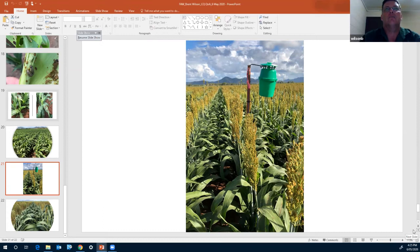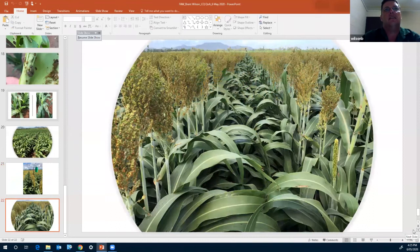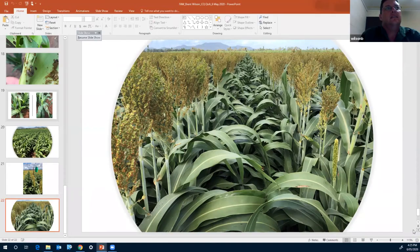The last slide shows that crop moving further into the grain-filling phase. The yield potential is still very good, and we've seen minimal impact from that initial grazing of fall armyworm in the vegetative stage.